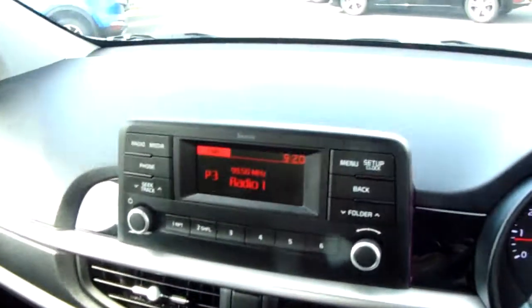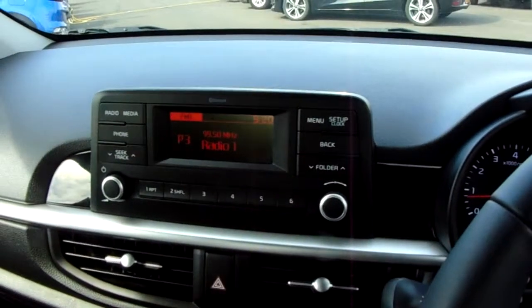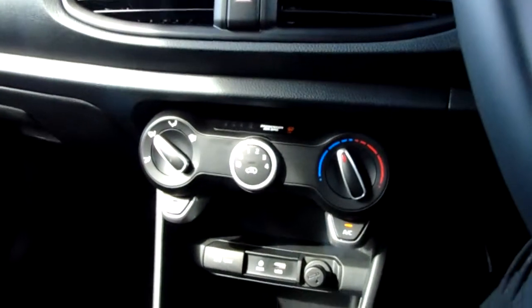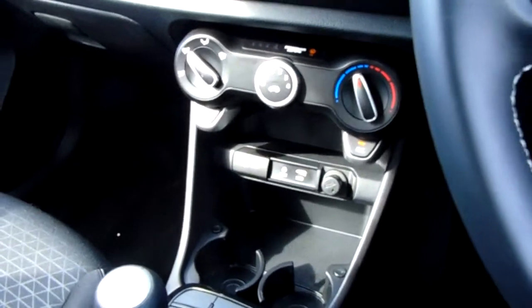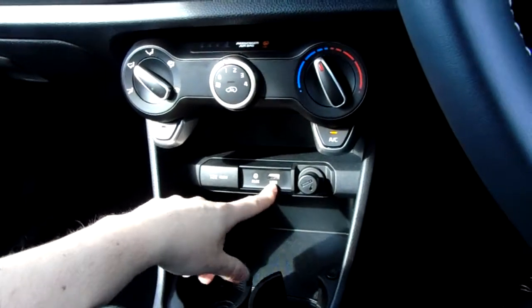Moving inwards, there's an AM/FM radio which can be easily tuned using the right-hand dial and saved into one of six presets. You pair your phone using the phone button for Bluetooth use. You've got your hazard warning lights here, an air conditioning unit split into three easy-to-use dials, and below that two tiers of storage with a 12-volt charger, cigarette lighter, and AUX and USB inputs.